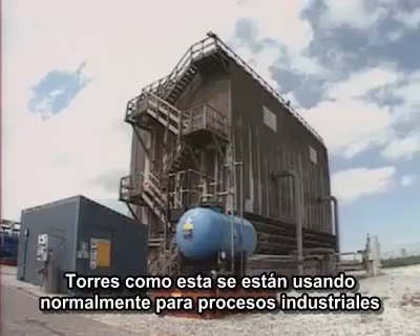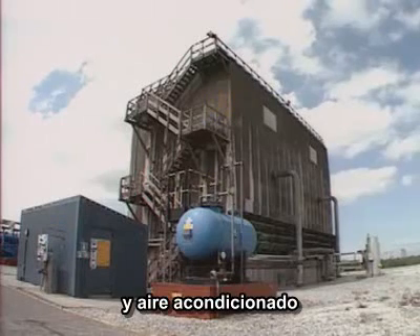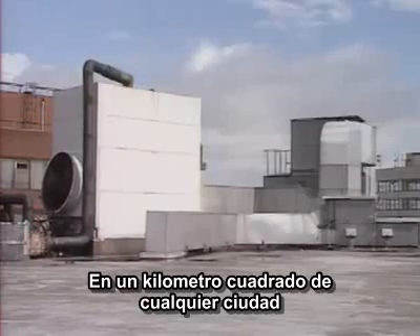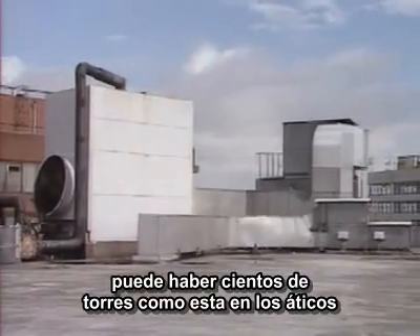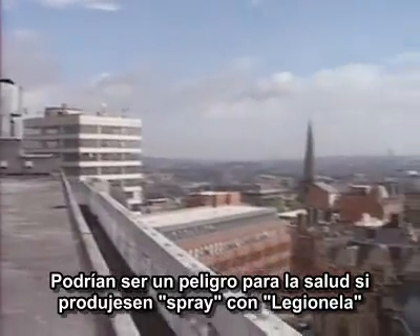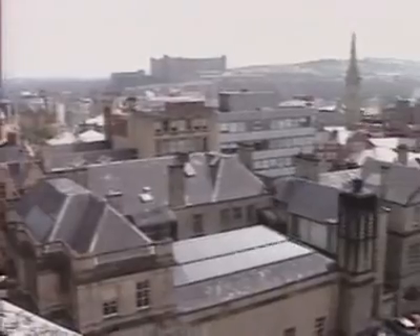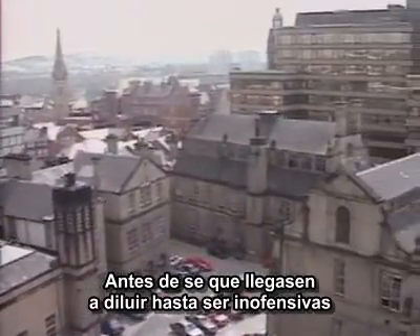Towers like this are commonly used for industrial cooling systems and air conditioning, and have been associated with outbreaks of Legionella disease. Within a square mile of any city centre, there may be hundreds of units like this on rooftops. There may be a health hazard if any of them are producing spray containing Legionella, which may be carried long distances before becoming dilute enough to be harmless.